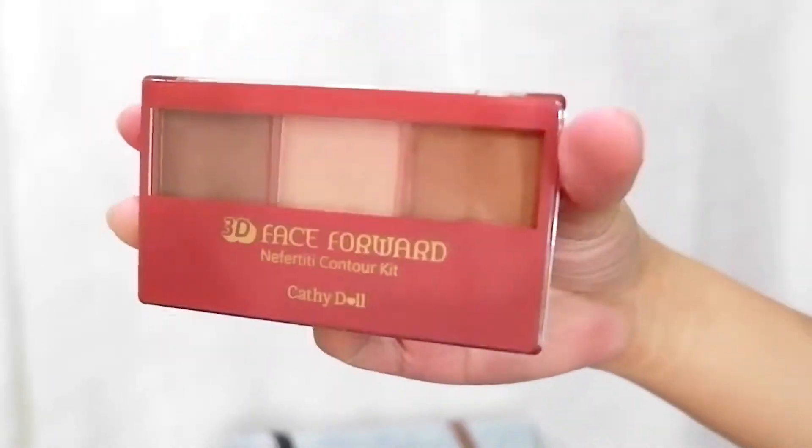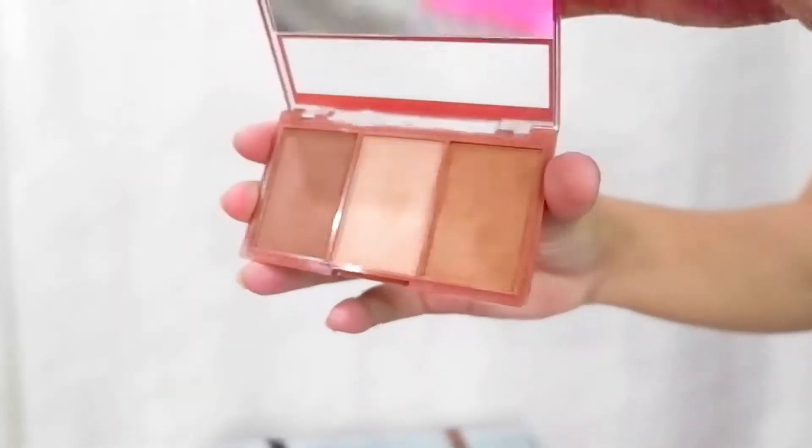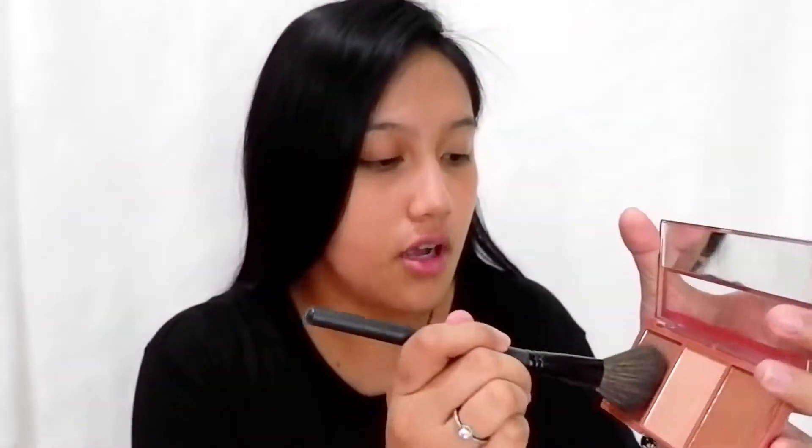Let's dive right into our contouring. I'm gonna use the 3D Face Forward Nefertiti Contour Kit. In creating a well-defined angled face like a queen, you have to use this. I've used this before — it's so pigmented, the brush picks up everything. Just look at the pigment! What I do is I always align my contour here so my face looks really symmetrical and defined. Just look how pigmented that is — so cool.